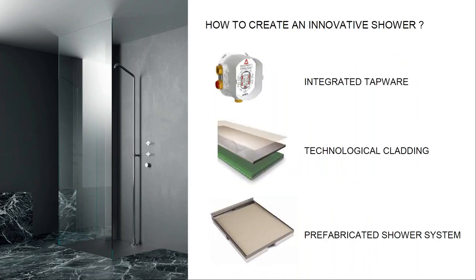Now we have established what defines an innovative shower, let's talk about the main topic — how to actually create one. We'll explain it in terms of some main components: the prefabricated shower system which integrates both flooring and glass screens, a highly technological and sophisticated cladding resin system, and an integrated modular tapware system.